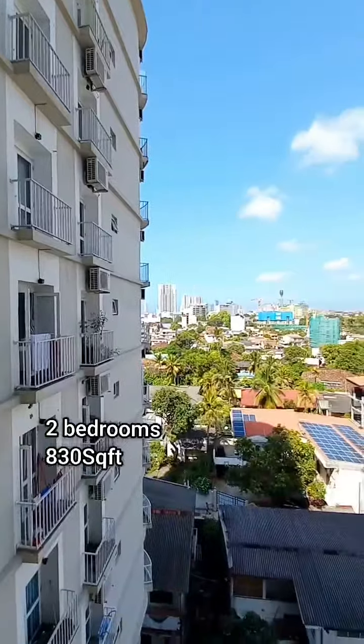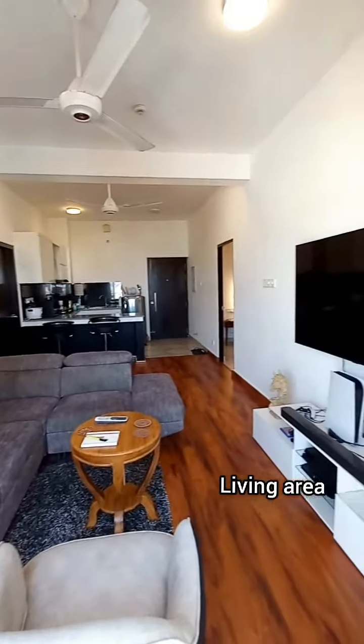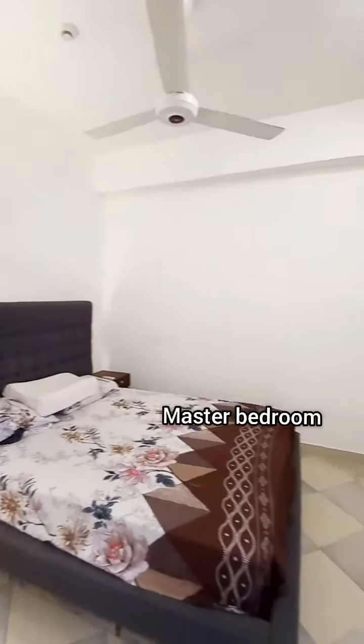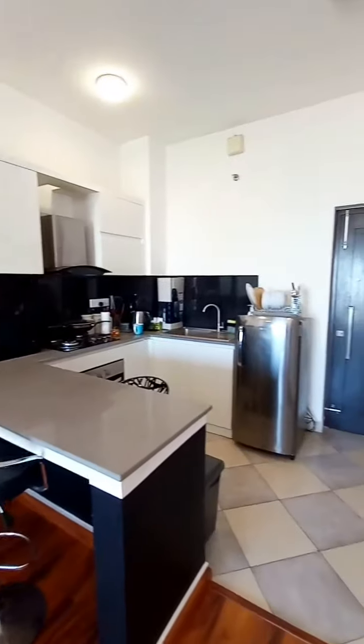It has two bedrooms, two washrooms, a beautifully decorated living room. Here's the master bedroom that comes with an attached washroom. Oh here's the kitchen.